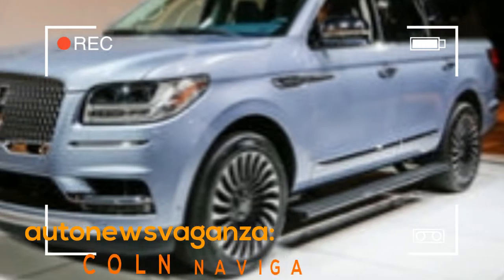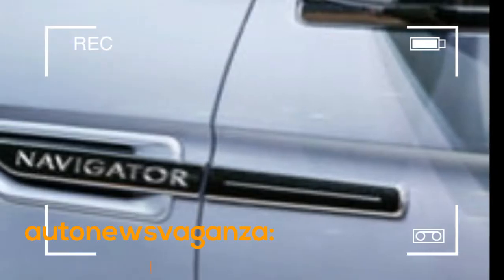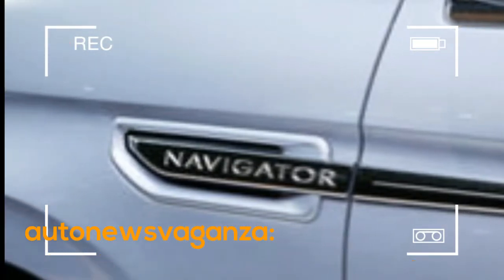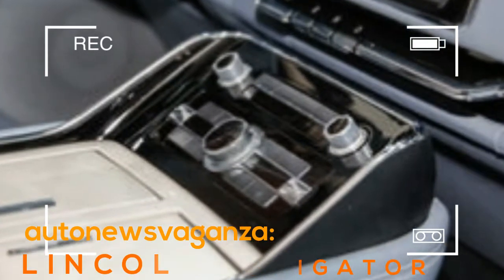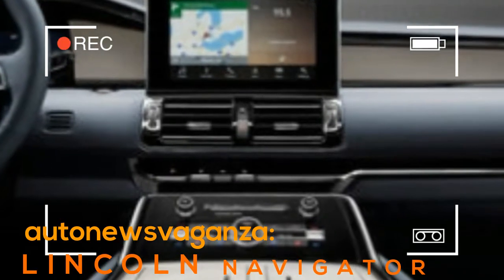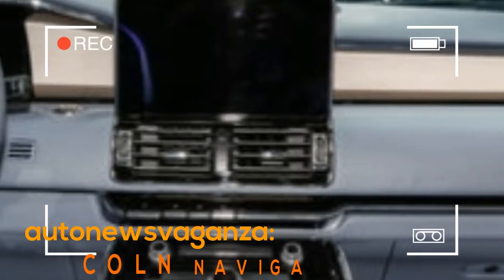Two years ago, we staged a hotly contested big test of the six biggest, most luxurious SUVs on the market. We liked the Lincoln Navigator's powertrain and all-around utility, but we found the luxury lacking. Regardless of anything else that's changed since then, we won't be able to say the same about the all-new 2018 Lincoln Navigator.